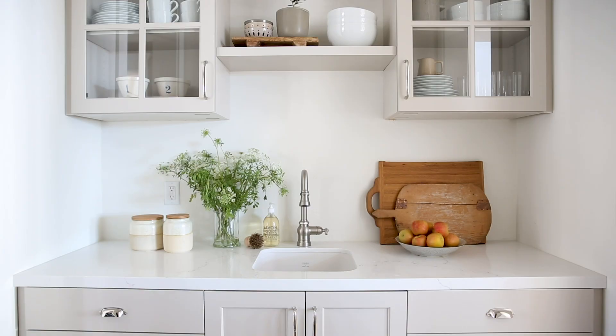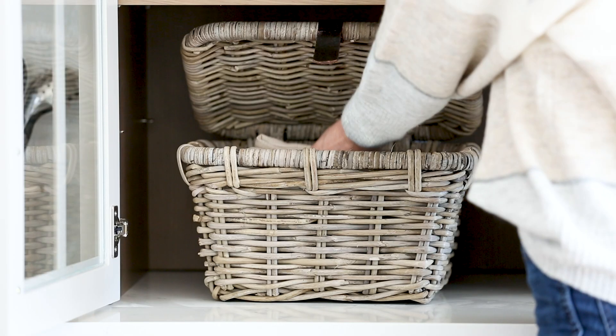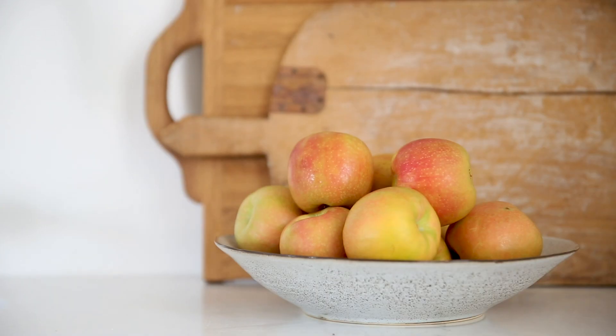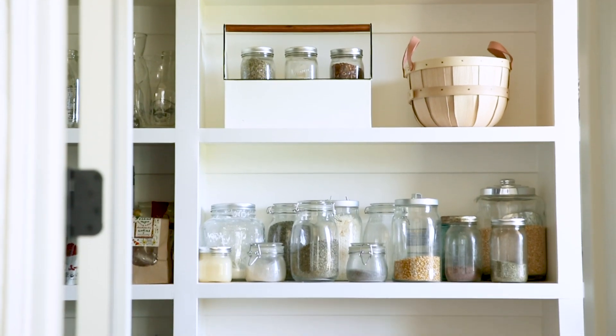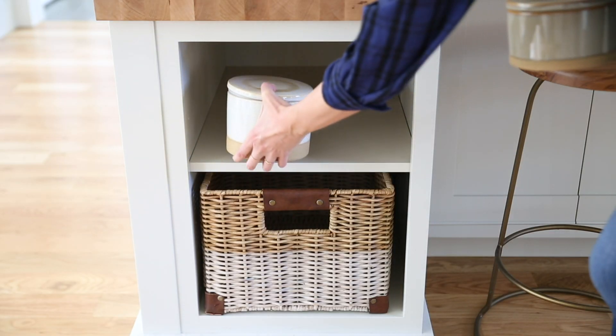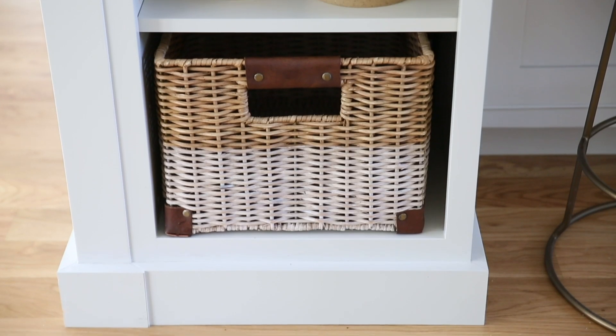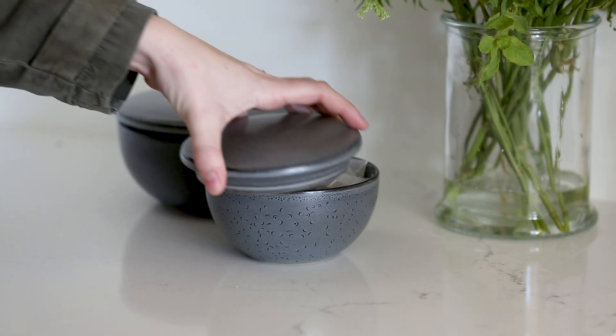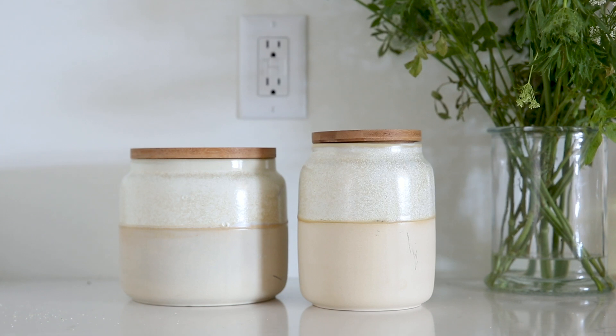I think there are two types of storage. Closed, for hiding away the stuff that you don't want to see every day, and open for displaying things that can be beautiful and useful. So with closed storage, that's when I'm hiding away my kids' snacks that don't have the prettiest packaging — things like tea packets and candy that I'm trying to hide so I don't remember it's there.